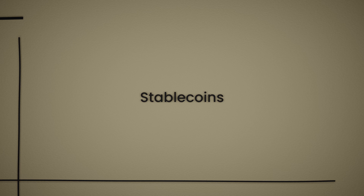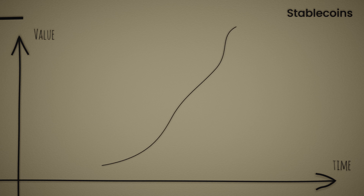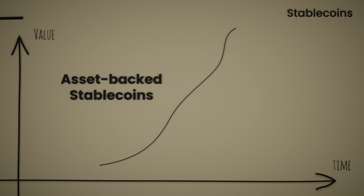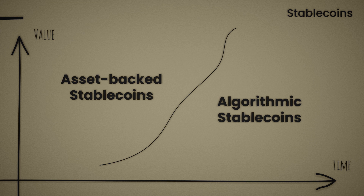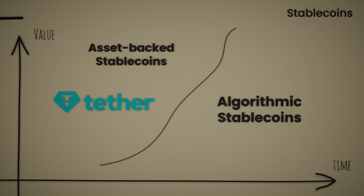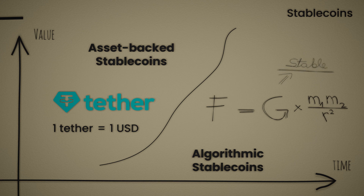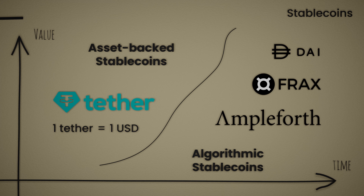Then there are the stablecoins. As the name suggests, these coins are designed to have a relatively stable price. Stablecoins can be further divided into asset-backed stablecoins and algorithmic stablecoins. Asset-backed stablecoins maintain their price, typically by being pegged to a fiat currency — the most popular one is Tether, backed by the U.S. dollar one-to-one. Algorithmic stablecoins, on the other hand, achieve low volatility by having their supply regulated by an algorithm. Dai, Frax, and Ampleforth are the most widely used algorithmic stablecoins.